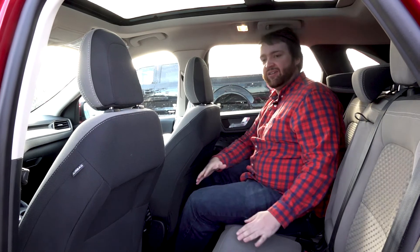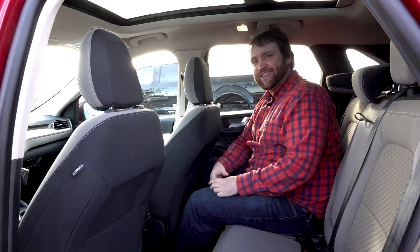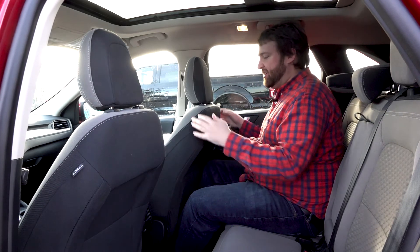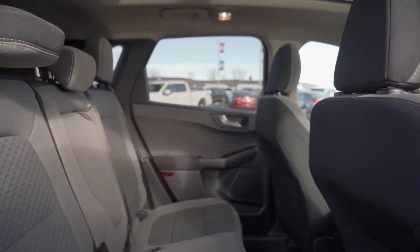Coming around to the back seat here — I'm a big guy, over six foot, a bit husky as we'd say — and even with the passenger seat pulled way back I've got enough leg room to remain comfortable.